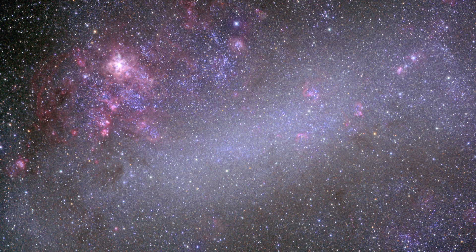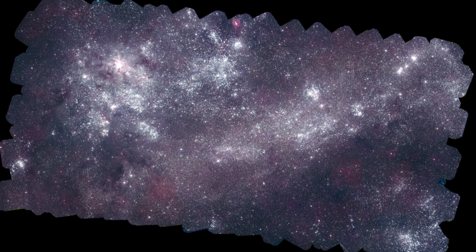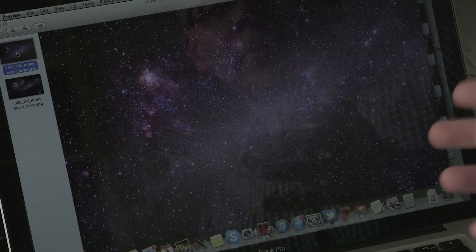A lot of people have seen an optical view of the Large Magellanic Cloud. This is the bar of old stars in it. This is the region called the Tarantula Nebula — the region where newborn stars are forming; the biggest star-forming factory in the local group of galaxies. But this is at optical wavelengths, close to where the Sun's energy peaks.